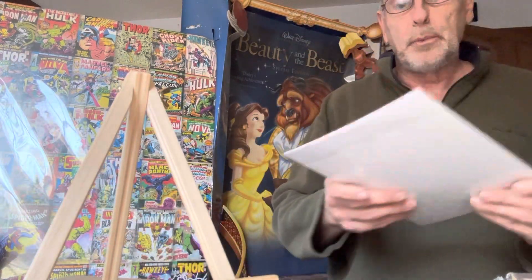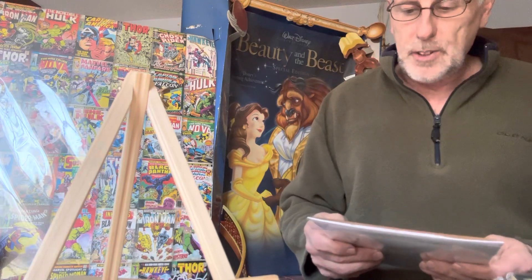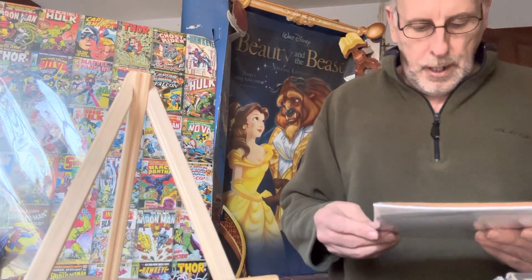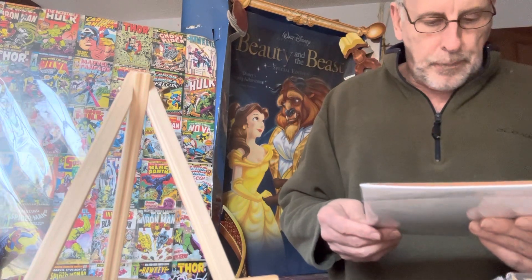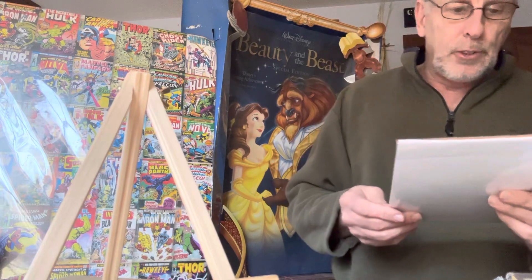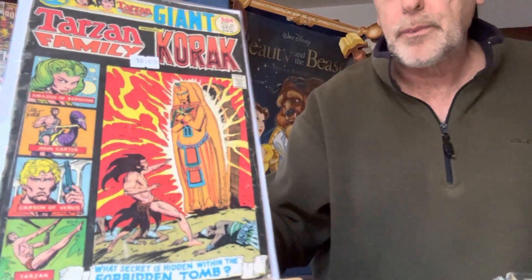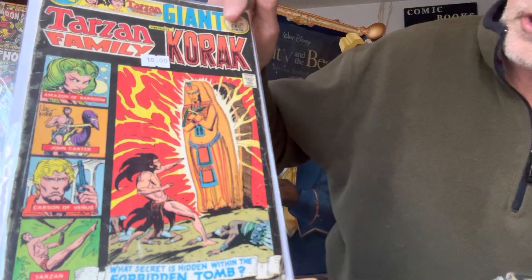Next one is Tarzan Family, a DC Giant number 60. This came out as a 50-cent book. Tarzan Family presents Korak — 'What secret is hidden within the forbidden tomb?' It's got Tarzan in it, Korak, Carson of Venus, John Carter, Amazon of Barsoom. Pretty cool book — it's a Tarzan giant.